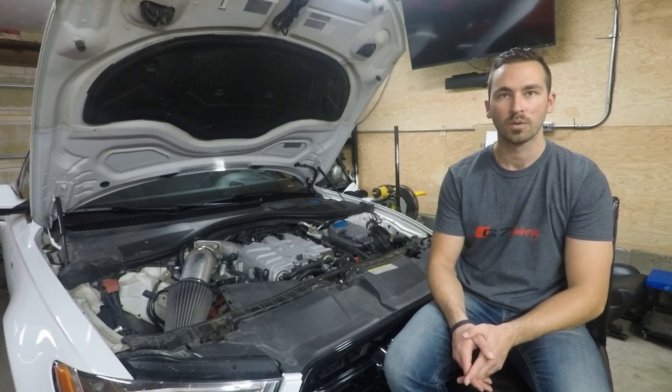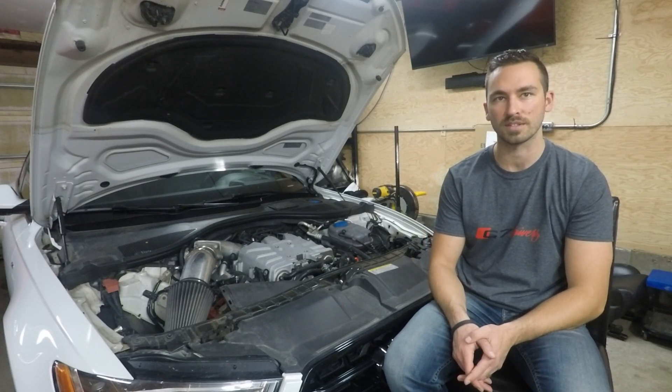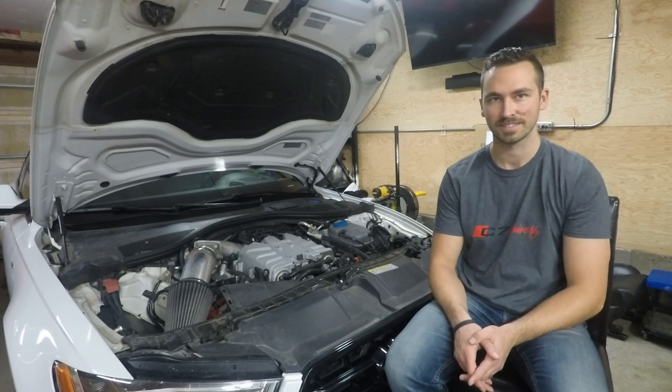Hello and welcome to today's video. We're going to dig into transmission tunes for the ZF8 and why they are a requirement after getting tuned.